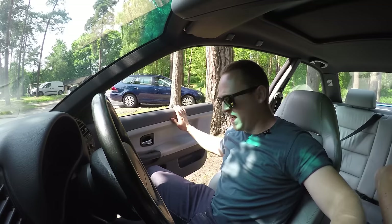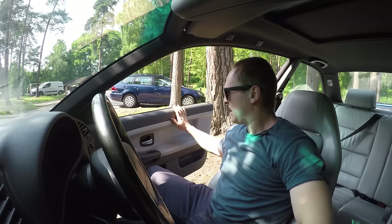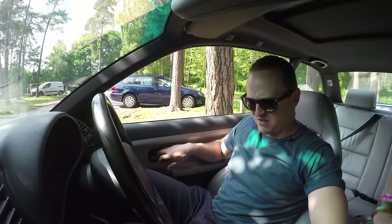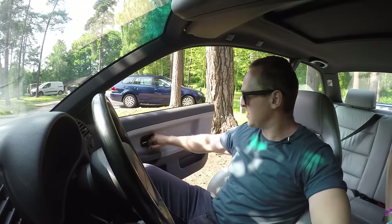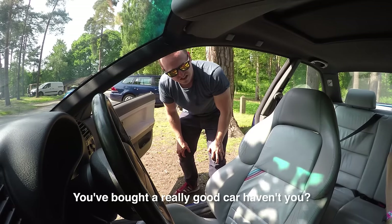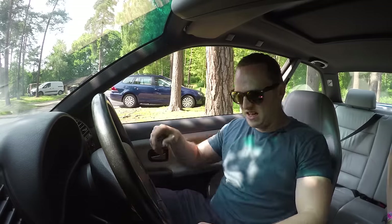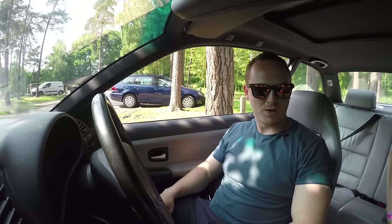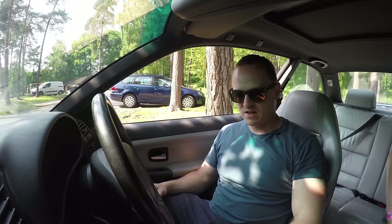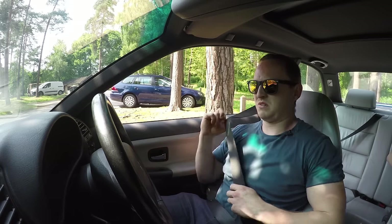We were literally just about to start filming the in-car bit and I was putting up my window and then I heard a really horrible noise and the window has now disappeared down there. You bought a really good car, haven't you? No. Top condition. I actually haven't. Apologies — usually the window would be up and you'd be able to hear me quite well, but you're probably just going to be able to hear loads of wind noise now. That's part of living with an E36 M3 — the windows don't really work.